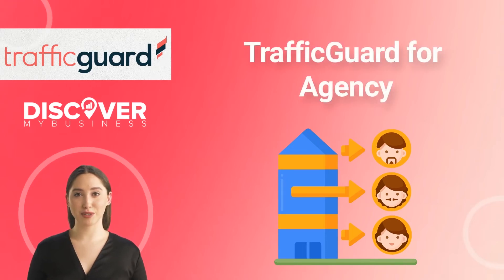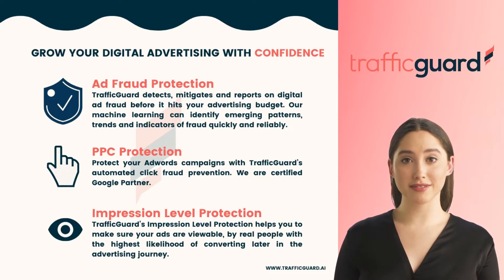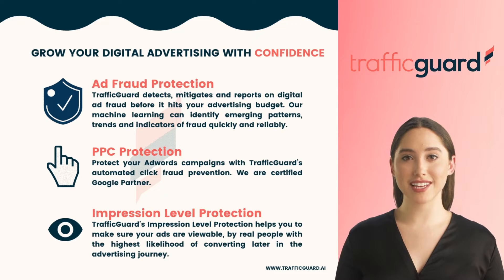Hi, in this video we will quickly tell you about Traffic Guard for agency. Traffic Guard is not a black box — we share IVT diagnosis with advertisers and supply partners to demonstrate the science in diagnosis. This two-way transparency facilitates trust and ensures that both parties have the same traffic volumes.